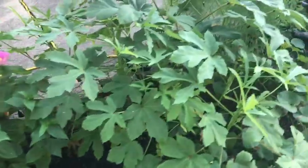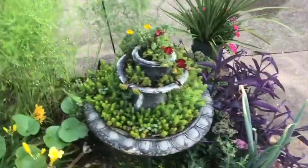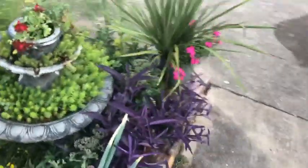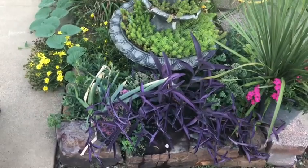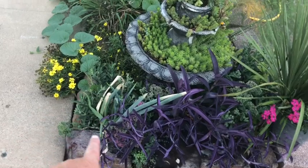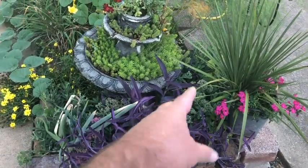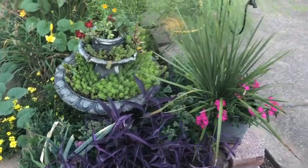Here's my Clemson Spineless okra — I need to come out here and pick it because there are okra stalks ready to go all in here, so it's doing really good. Over here I'm enjoying the way the sedum, the green onion, and the purple heart are all growing together — it's just so pretty to me, I love that.